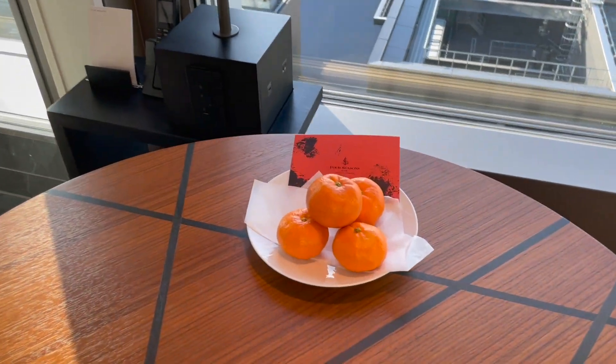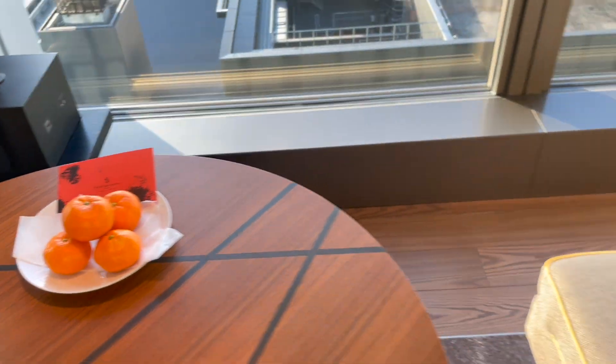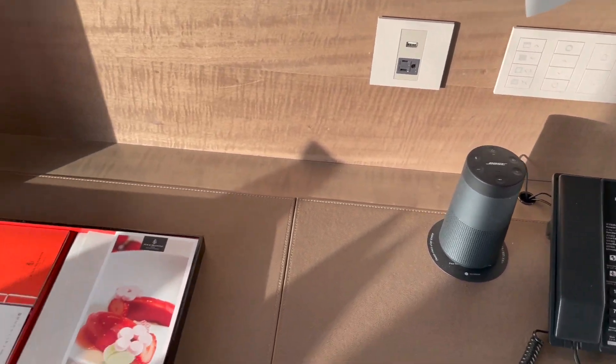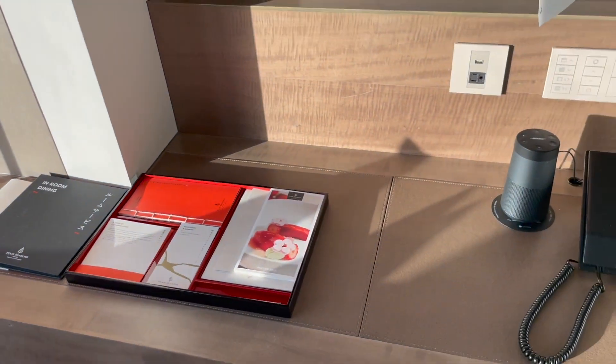There are some welcome amenities — some kind of orange, I think. We have a Bluetooth speaker on this side, all the hotel information and in-room dining menus. Here's the TV.